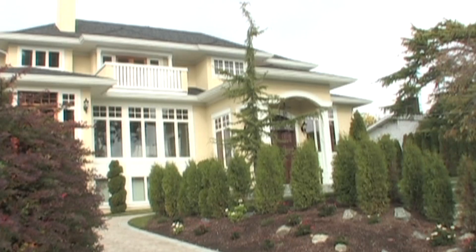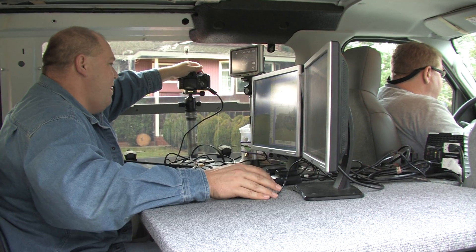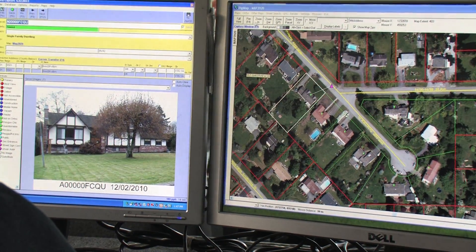The Property Photo Update Initiative is an efficient and cost-effective way of picking up inventory on our almost two million properties. Previously, appraisers would walk door to door to take photos. The photos taken in the Property Photo Update Initiative will be taken from the street. This is a more effective and efficient way of picking up photos of the properties.